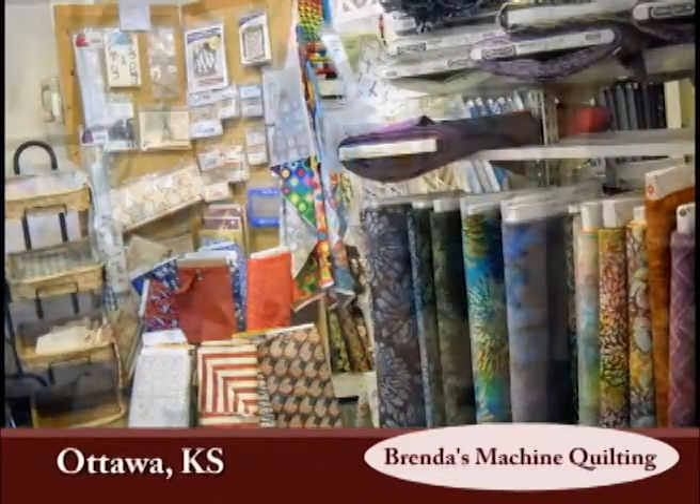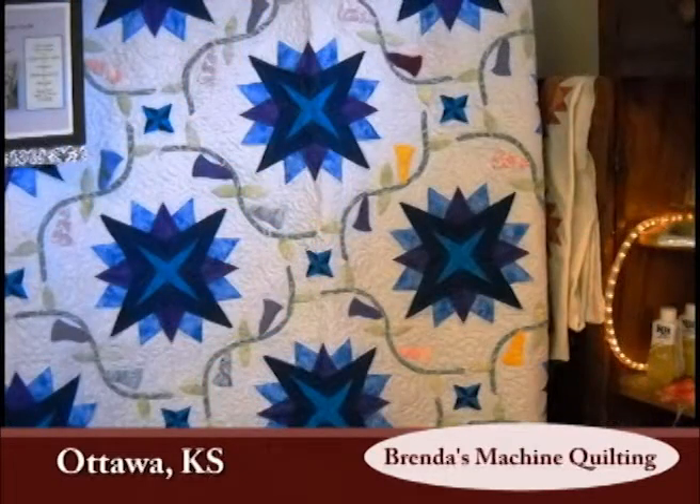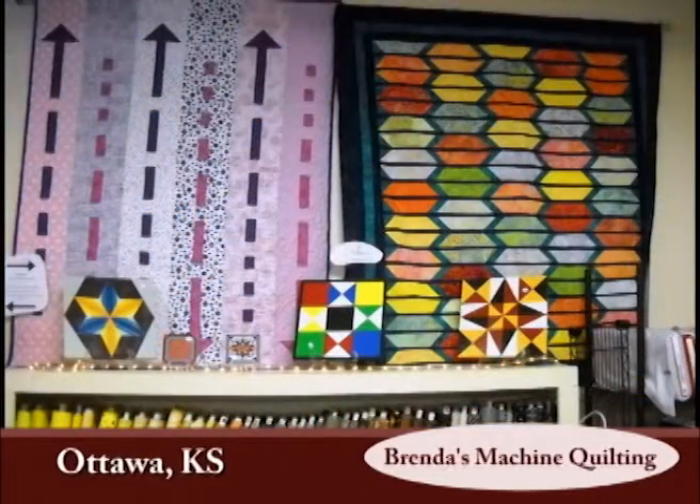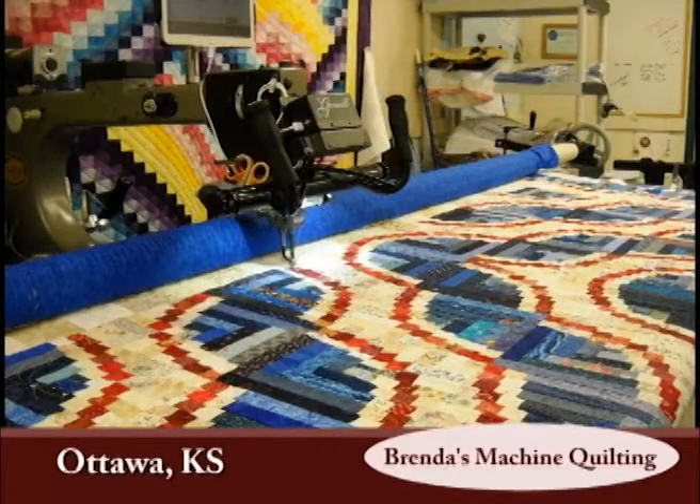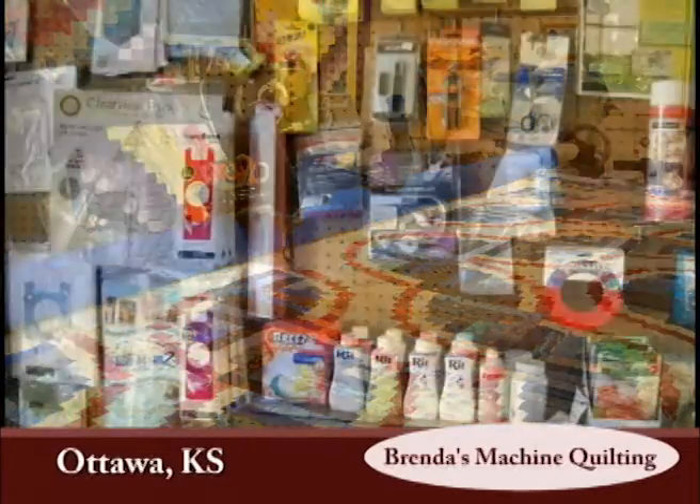Brenda has upgraded the Gammel machine twice since that time, which is what she uses for her custom quilting, plus added a second machine set up with a robotic system to do edge-to-edge designs. She feels great satisfaction in helping her customers finish their quilts and feels the quilting is what brings the quilt to life.